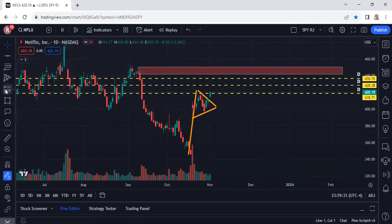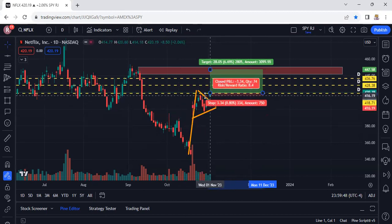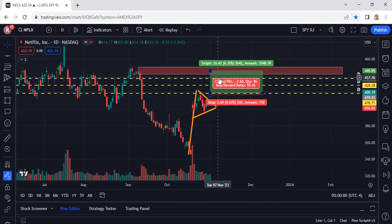Looking at risk/reward, I would look for entry at a retest of the 418.71 area — that's where I'd try to take it long, with a stop loss just a little bit under that at maybe 416.50. This trade can be absolutely fire. It's a 10-to-1 ratio — looking for a retest of 418 to take this long up to the 440 area. That doesn't mean you have to hold it that long, but that's what we're looking for.